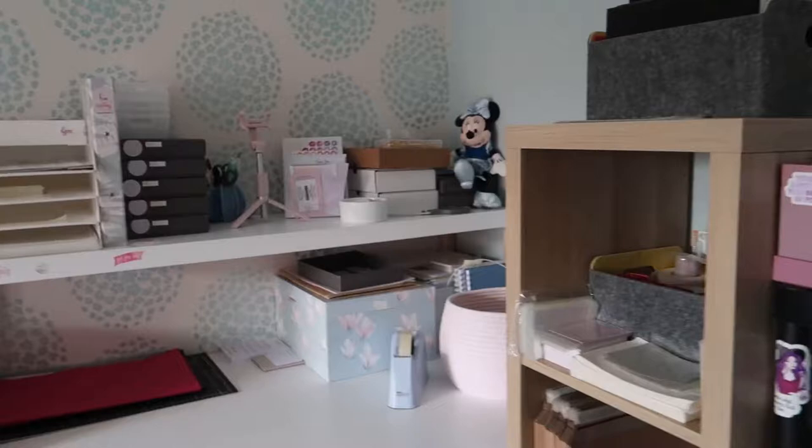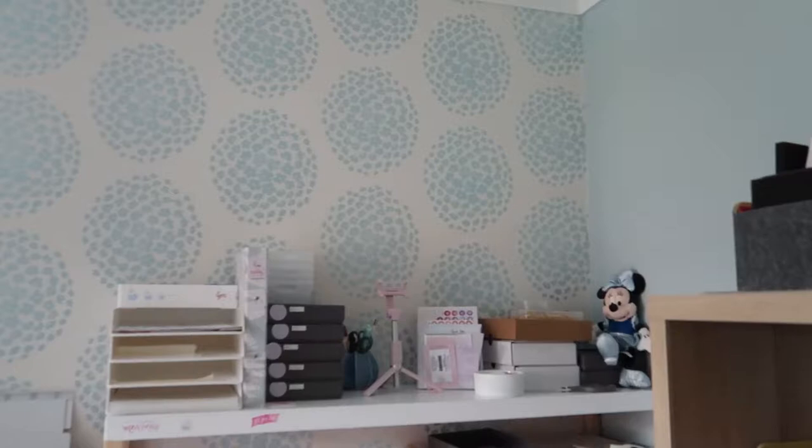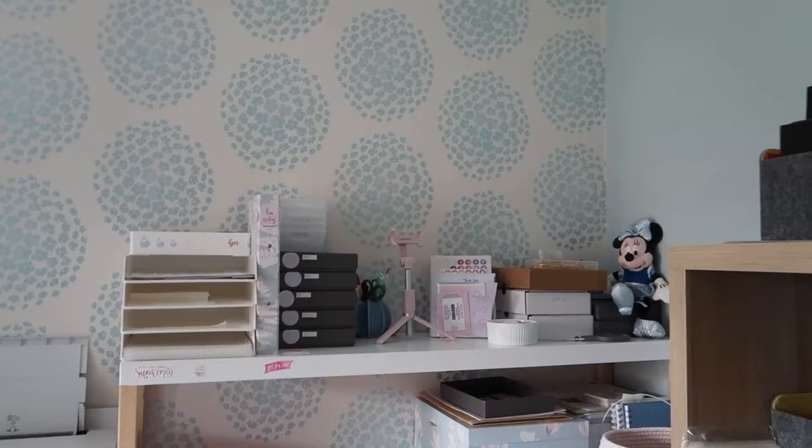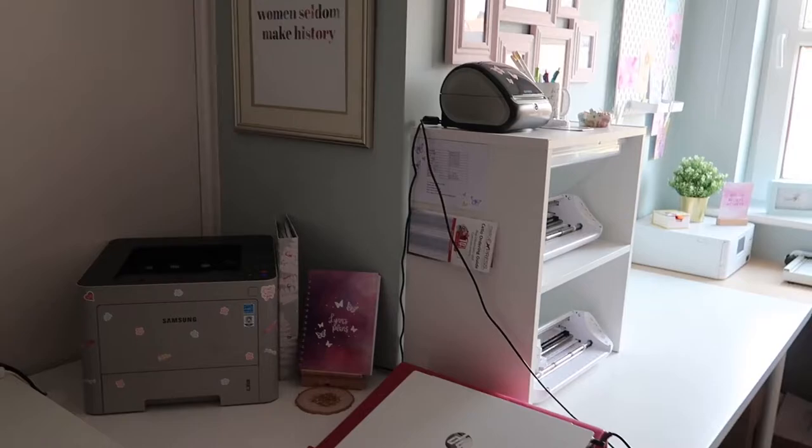This is the location where we pack all the orders, make all the stickers, stationery, notebooks, and all of that good stuff. This whole room is a spare room that used to be my bedroom growing up, and we've now converted it into the studio packing space. It's very functional — we haven't decorated it to be on-brand or anything like that, so it's not one of those perfect pretty Instagram spaces, but it works.